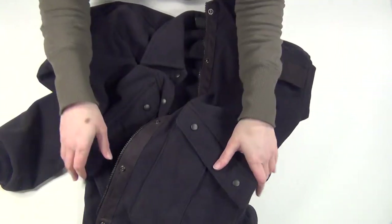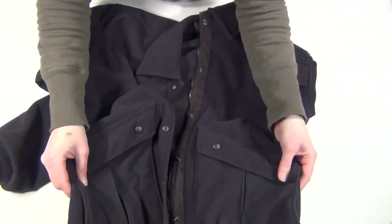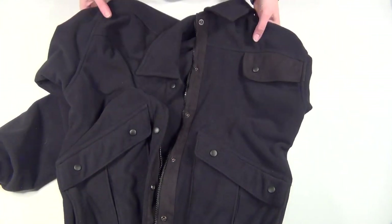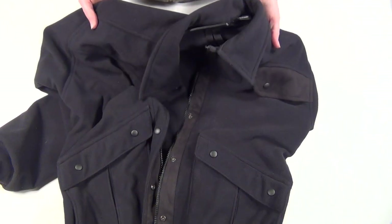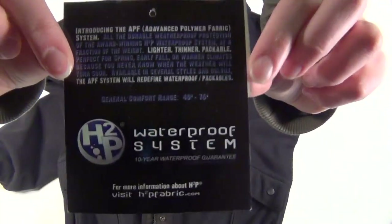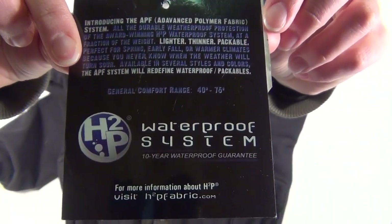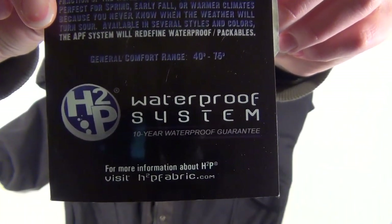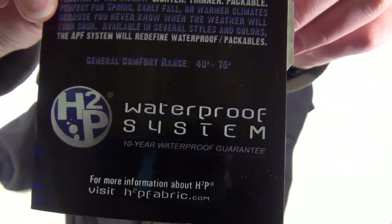For warmth, I don't wear this jacket in the dead of winter or when it's really cold, but it's been pretty warm and wind resistant. When I wore it this past fall it was great, and I will get it back out for spring. The tag says it's rated for above 40 degrees, and it also mentions its H2P waterproof system which apparently has a 10-year guarantee.